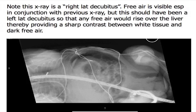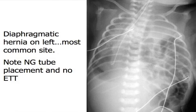What's this? Diaphragmatic hernia. That's right - diaphragmatic hernia. The intestines are up in the chest.